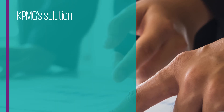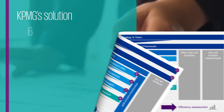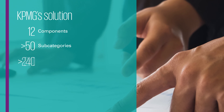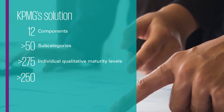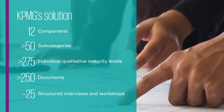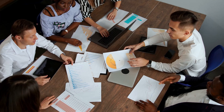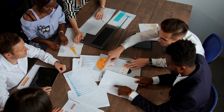KPMG Solution is a flexible, component-based analysis approach that is scalable and generates meaningful results. We conduct a 12-component maturity assessment with more than 50 subcategories containing more than 275 individual qualitative maturity levels. More than 250 documents on average are considered during the assessment, and approximately 25 structured interviews and workshops are held with key stakeholders. To support the maturity assessment of your CRO function, we provide you with extensive qualitative and quantitative benchmarking of your most relevant worldwide peers.